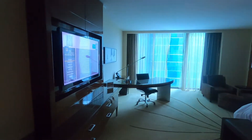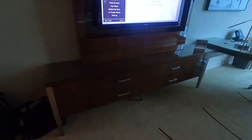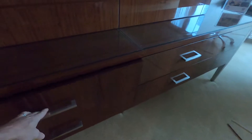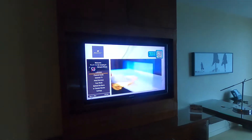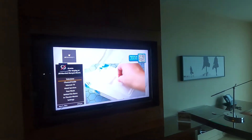Over here is the TV and a dresser with four drawers — a pretty good bit of space in them. They're all soft-close. Really decent size television — I don't know, maybe 50 inches or something like that.